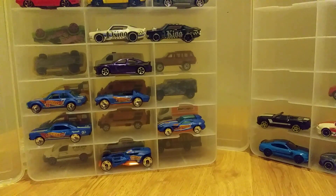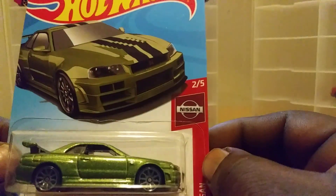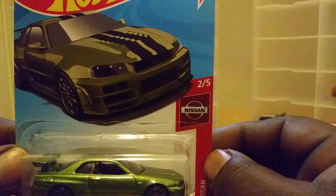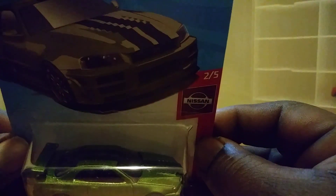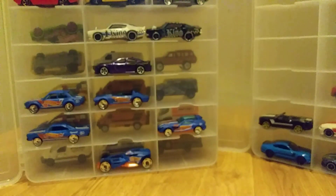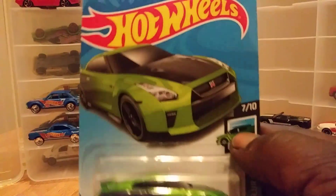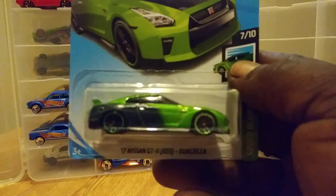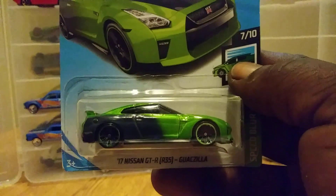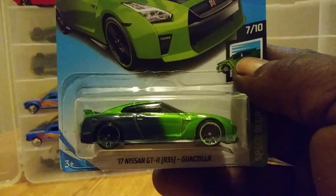I also grabbed the Nissan Skyline GT-R in green. I also grabbed two more of the Guaxillas T-Fox. I'm going to grab as many castings of this one as I can, so if anybody needs one, let me know.